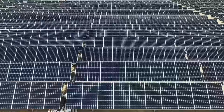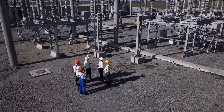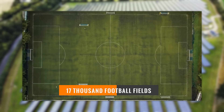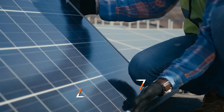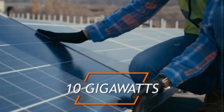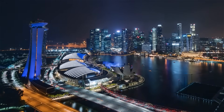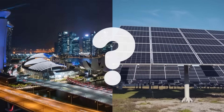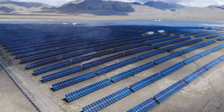Australia is preparing to build the world's most powerful solar power plant. Engineers and builders will have to solve complex problems to cover an area equal to 17,000 football fields, accommodating photovoltaic panels with a total capacity of 10 gigawatts. The second challenge will be to transfer this energy to Singapore, the main consumer of electricity, more than 3,000 kilometers away.